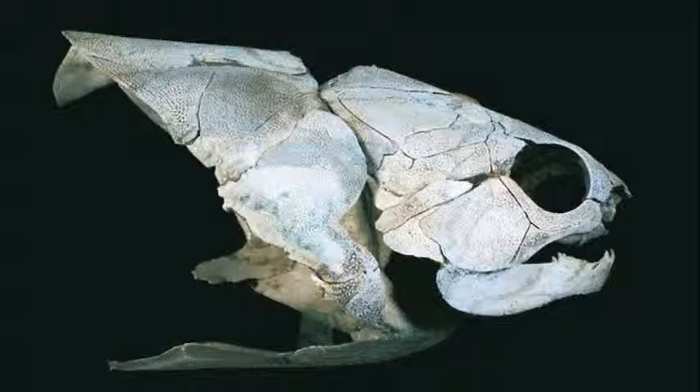Ahlberg says it might be because of the rigid armor covering the front halves of their bodies — this thing has a corset worthy of Roger Moore in his later James Bond films, he says. As the placoderm swam, waving its tail from side to side, the back half of its body would have swung from side to side as well. That would have created powerful shearing forces against the armor plates, and the abdominal muscles could have worked to stop this happening.